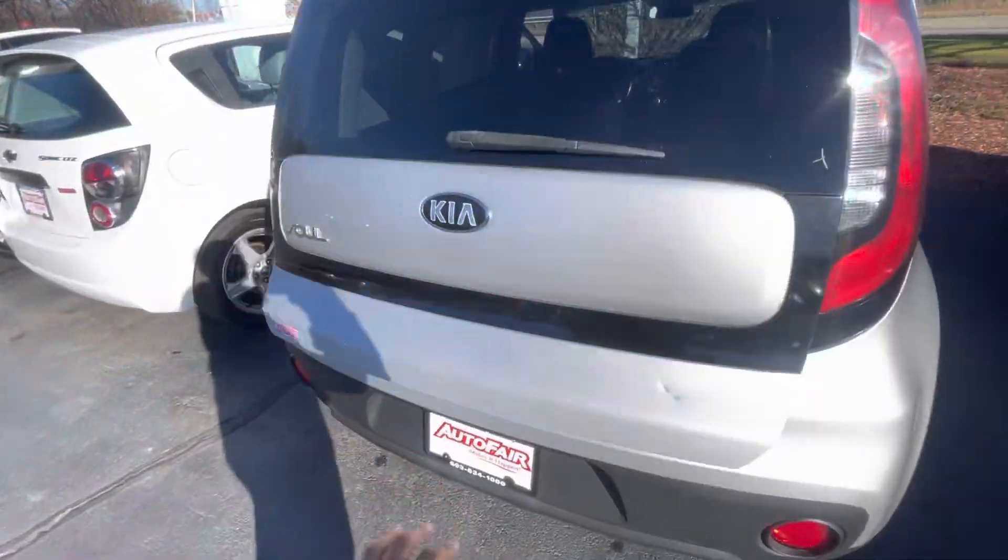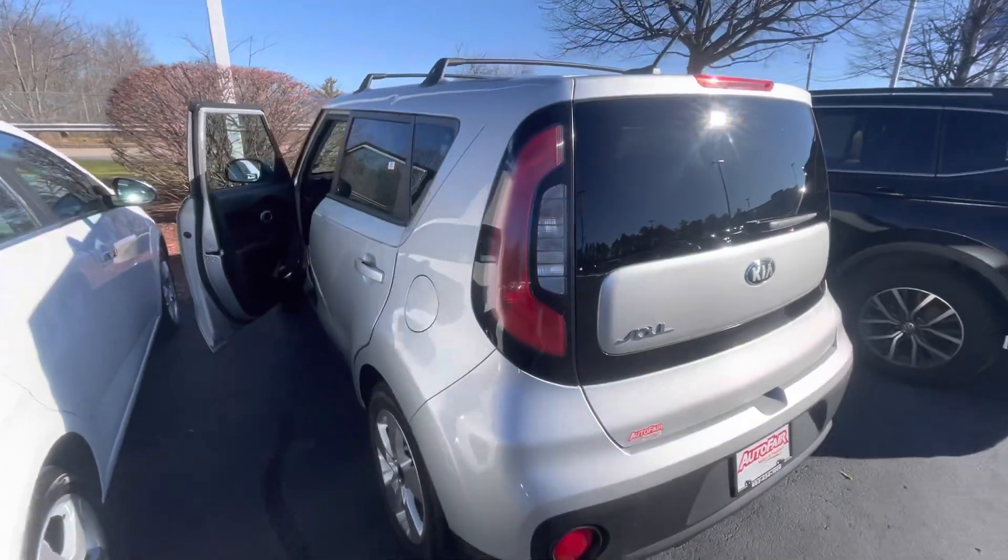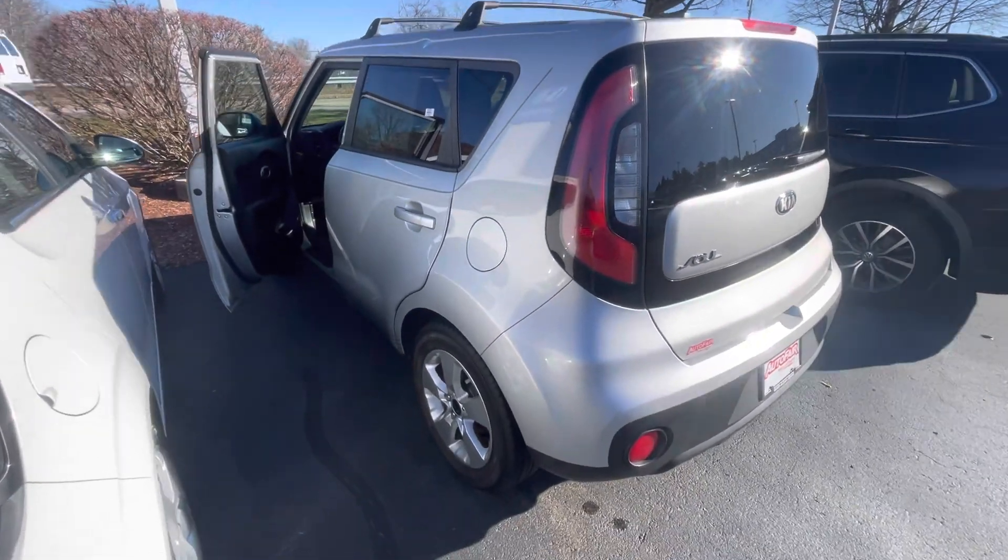Again, I would love to show you this vehicle in person. My phone number is 603-204-3575. Thank you.